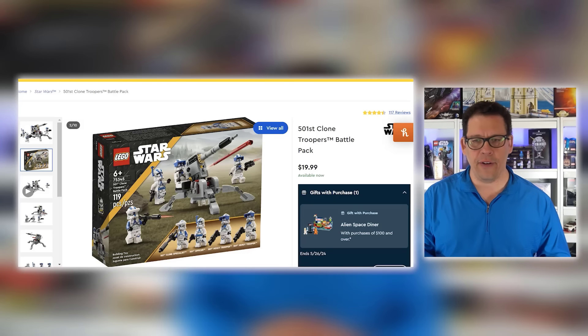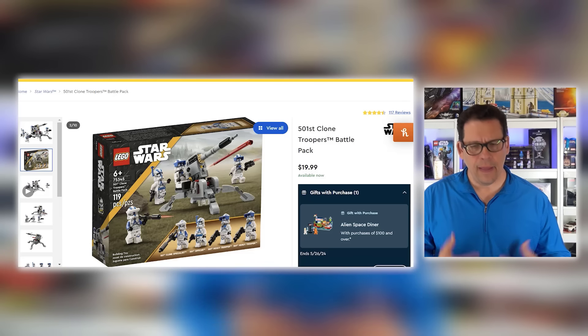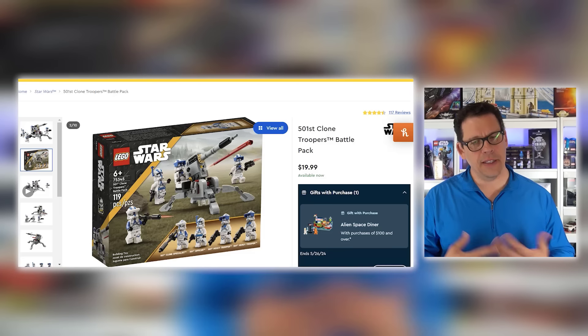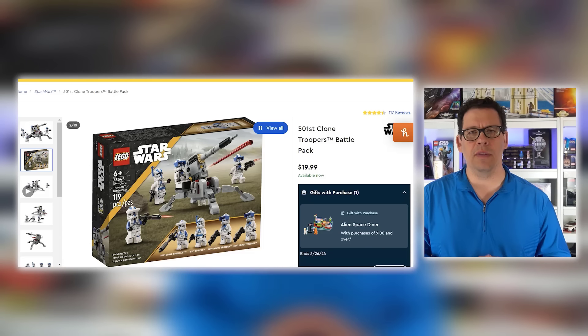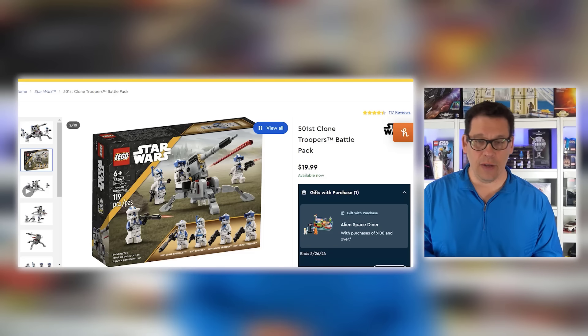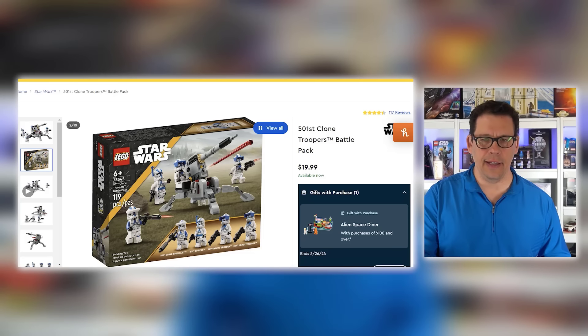Next up, the 501st Clone Troopers Battle Pack, set number 75345. I'm curious about this because there's one more battle pack out there that I believe is slated to retire and they left that one alone, but it's very similar to this one. So does that mean LEGO will decide to push more Star Wars sets out to 2025? I don't know. I really don't think this is the end of it, and it's going to be interesting to see what happens between now and the end of the year.